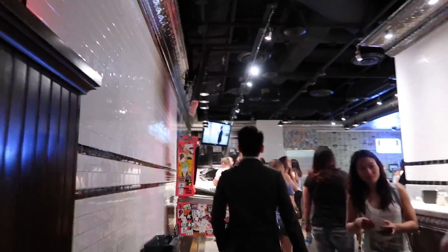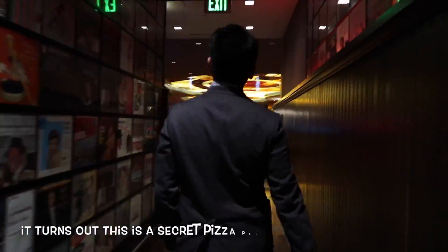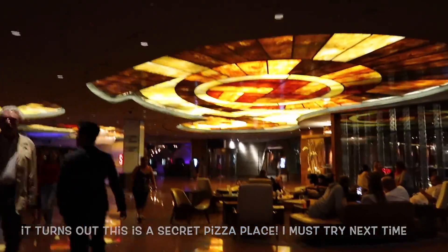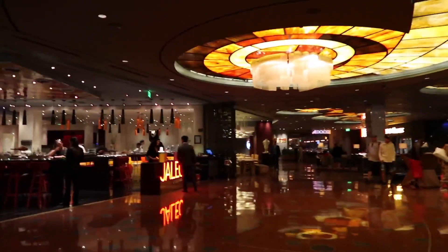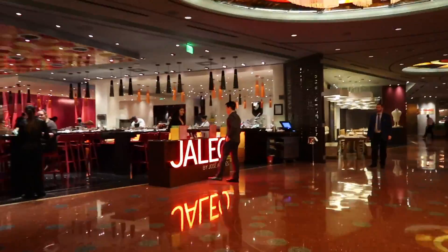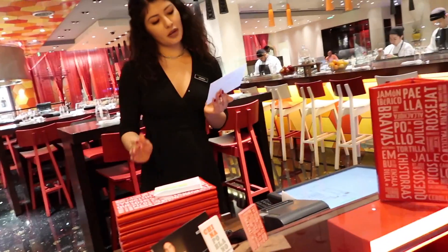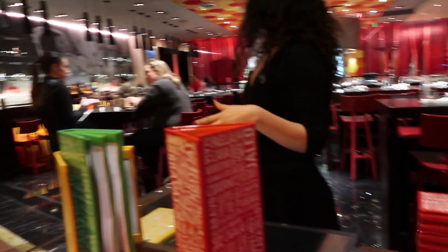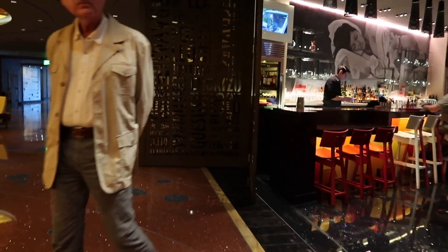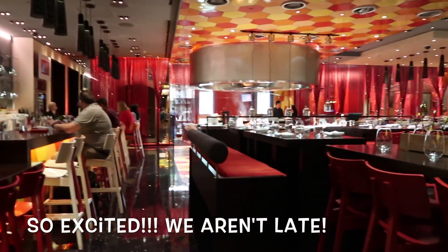We weren't sure we were going to the right area — hubby went to ask, and it turns out it is here! They got our tickets, so those are yours to keep. To get your experience started, have a seat at this table. When everyone arrives, they'll escort you down to the main room. Right here you can get your drinks started as well.